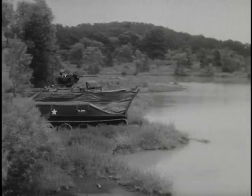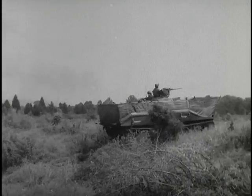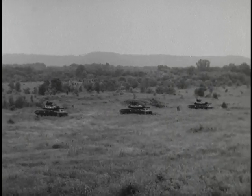The Sheridan is the most versatile armored reconnaissance vehicle known. It is amphibious and air droppable. It is fast, highly maneuverable, and mounts a weapon system that will destroy any known armor.